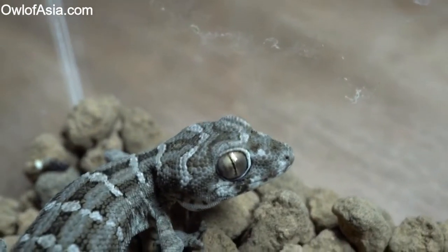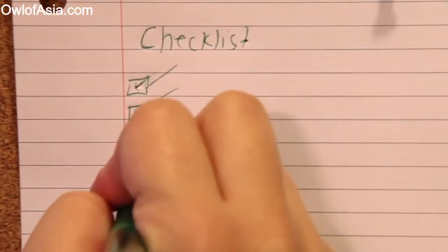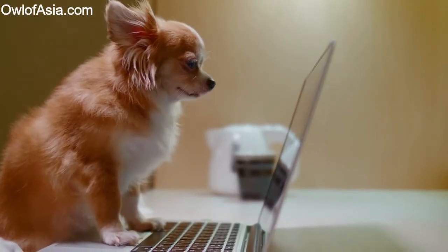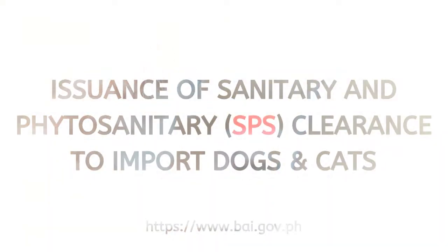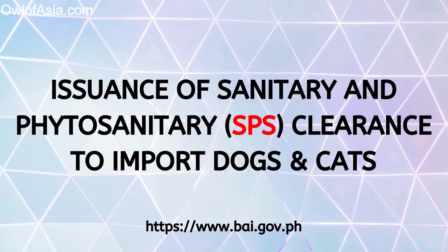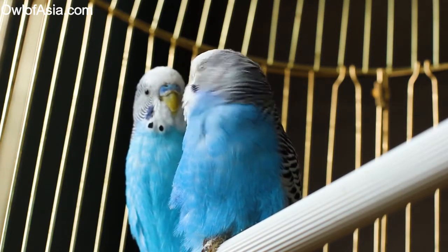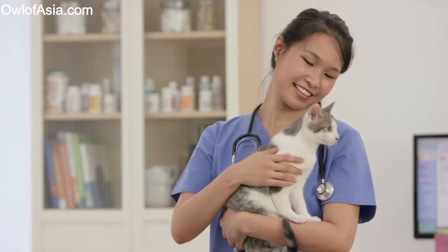This leads us on to Step 3. Once you know the rules and regulations from the airline as well as the local government, you can then contact the Philippines Bureau of Animal Industry and Animal Health Division to gain the import permits. Apart from the import permits, a pet owner will also need to gain SPS clearance. Depending on the pet, there may be additional requirements, so it's best to contact the Philippines Bureau of Animal Industry, who will be able to give you the most up-to-date information needed for your particular pet. Once your pet has entered the Philippines, you will also need to obtain a health check certificate from a registered veterinarian within 30 days.